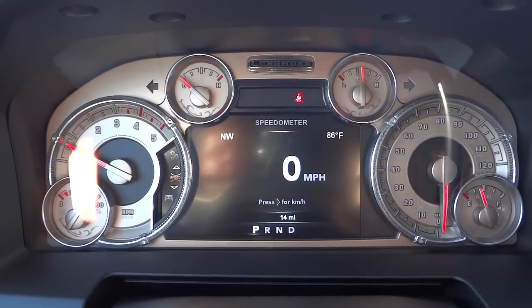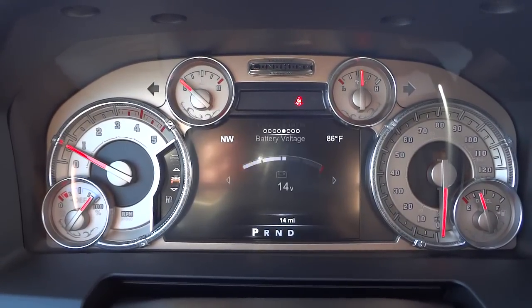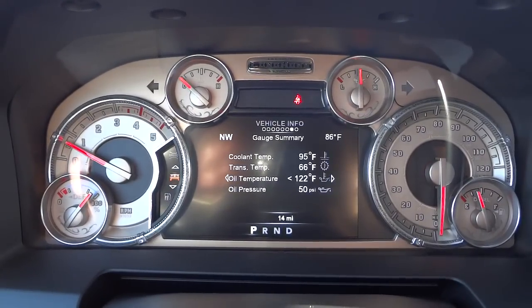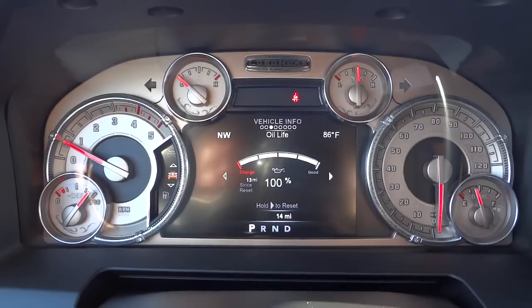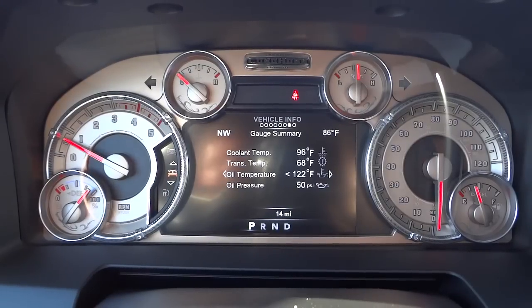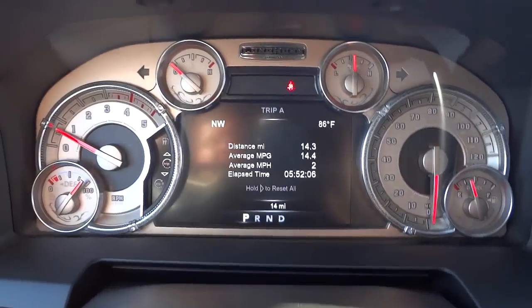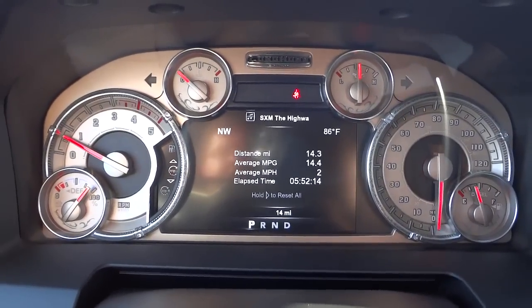These arrows correspond to the menu system in the instrument cluster. Right now it's in speedometer mode — you can see little icons and it'll give you a big digital speedometer. Scrolling down takes you to the vehicle info screen where you can go left or right for all kinds of information: engine hours, tire pressure, transmission temperature, oil life, fuel filter life, battery voltage, exhaust, turbo boost pressure, and exhaust brake info. Scrolling down again gives fuel economy, range, trip A with distance, average miles per gallon, average miles per hour, and elapsed time.